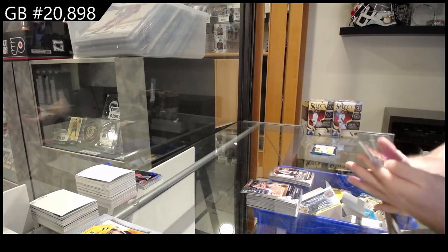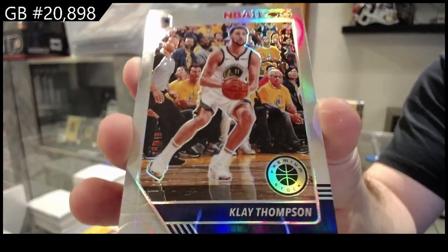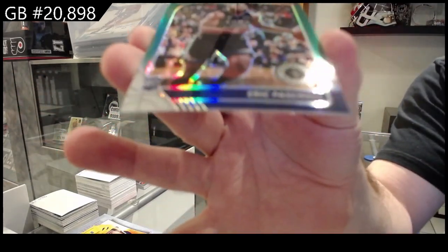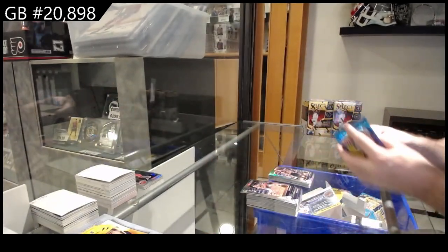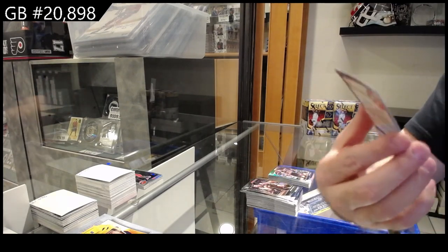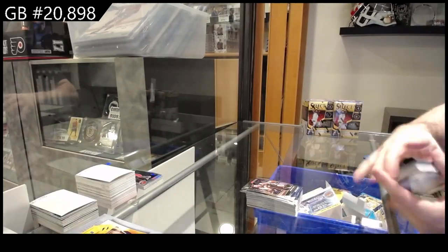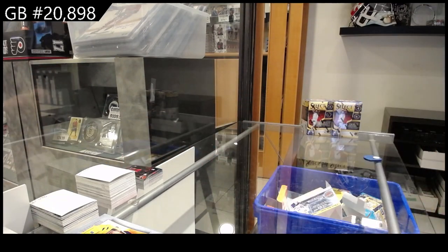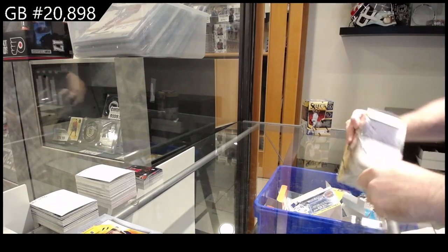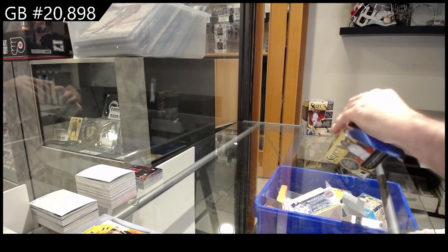We've got a rookie of Weatherspoon for the Spurs, a prism of Klay Thompson for Golden State, and a green rookie for Golden State of Pashal. Tribute of Hunter for the Hawks. Zion was one of the craziest things I've ever seen in basketball. I just remember watching it — people were busting open NT and that card was going for like $100,000. I was like, oh my god.